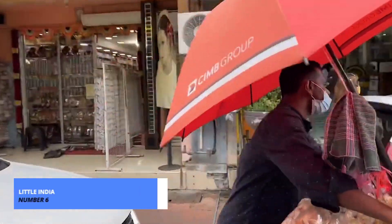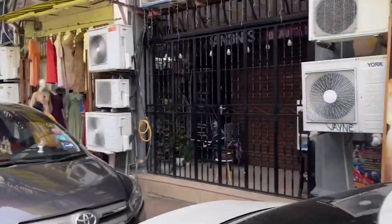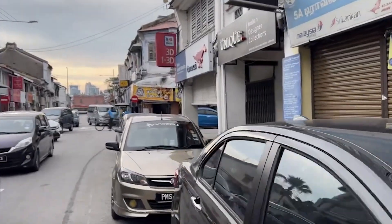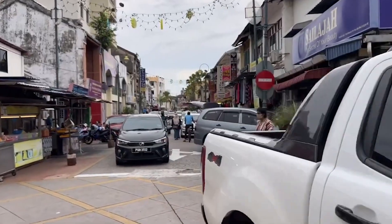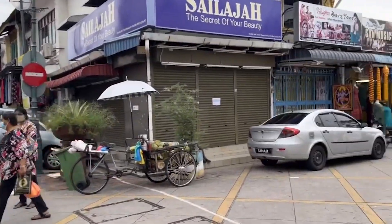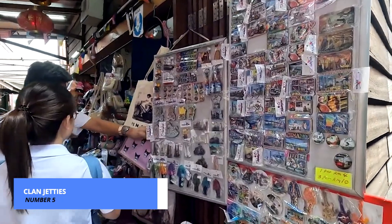Halfway through our list is the vibrant Little India. Immerse yourself in the colors, aromas, and flavors of this bustling neighborhood. From traditional Indian cuisine to vibrant market stalls, Little India offers a sensory experience like no other. Now let's talk about number 5, the Klan Jetties.